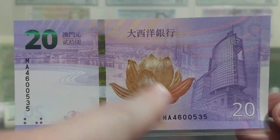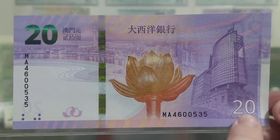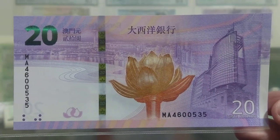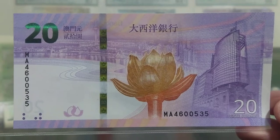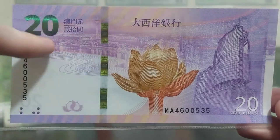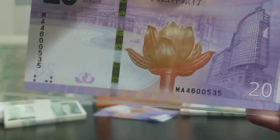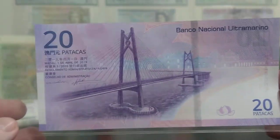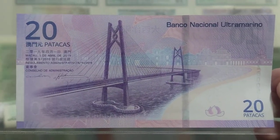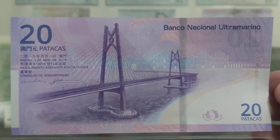You can see the important information written in Chinese, and also in Portuguese representing the denomination. All Macau banknotes are still issued in traditional Chinese and in Portuguese, which is really interesting. You can also see the Macau skyline along the back edge. Flipping it over, we've got 'National Overseas Bank' right there, it says 20 Patakas, the date, and the administrator of the bank.